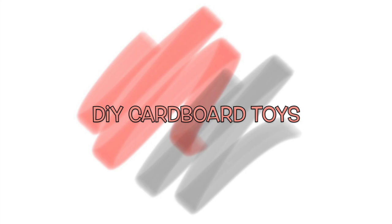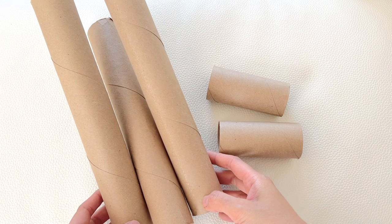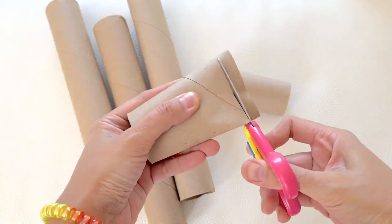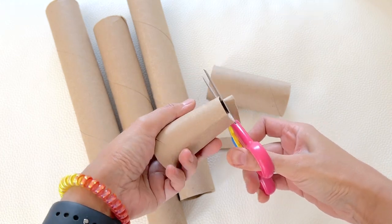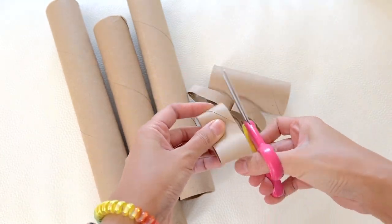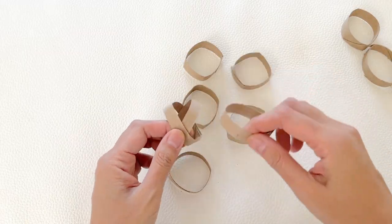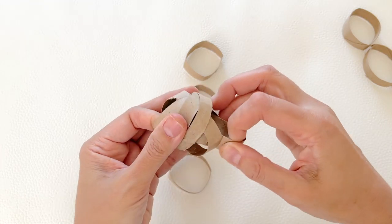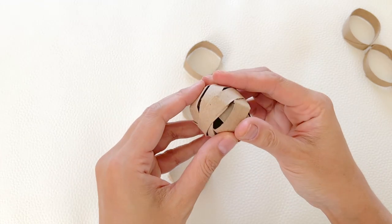DIY cardboard toys. Saving your rolls once the toilet paper or paper towel is done is not only great for the environment, but also fun for your fur babies. These rolls allow you to create interactive toys for your guinea pigs and can also be a shared family activity.